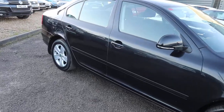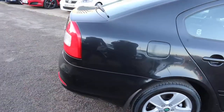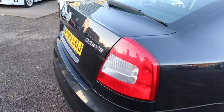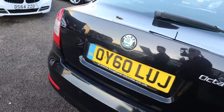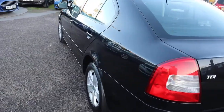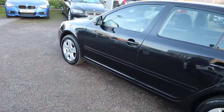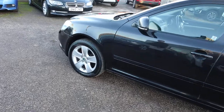So this is the 1.6, it's a diesel, it's black, it's got your DSG semi-automatic gearbox, 2010 plate, does about 60 miles to the gallon, reversing sensors, five-spoke alloy wheels, and it's been fitted with an aftermarket Bluetooth Parrot system as well.